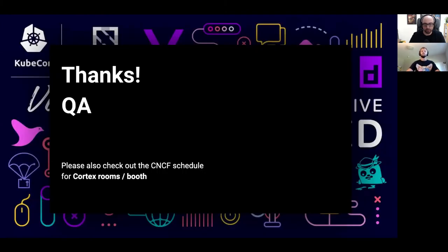Thank you very much for joining this talk. There will be a Q&A session, but please don't forget to check out the CNCF schedule. There are a couple of Cortex rooms and booth hours, so please check out the schedule and join us if you have any questions.